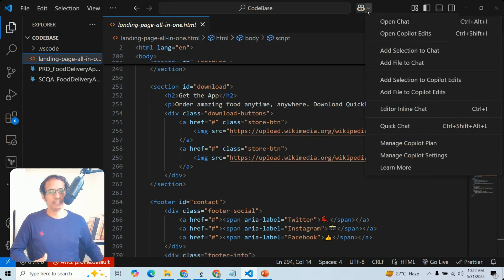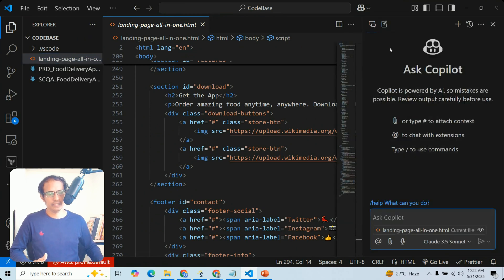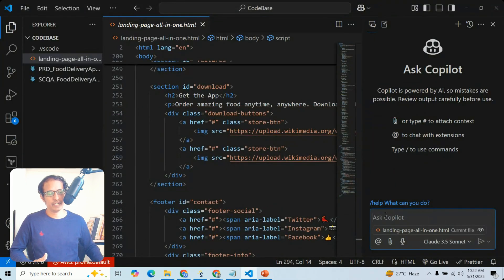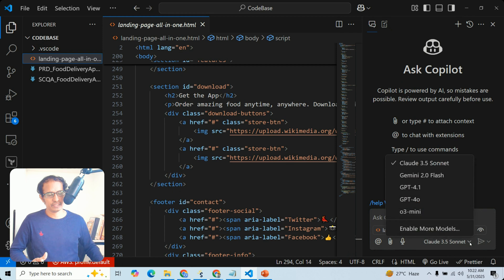Just click Open Chat. It shows by default the Ask mode, which we just discussed — for requesting explanations about existing code. You can also see what types of models Copilot supports: GPT-4.1, GPT-4.0, Claude Sonnet, O3, and other models.